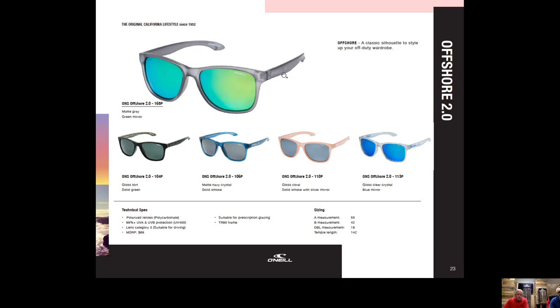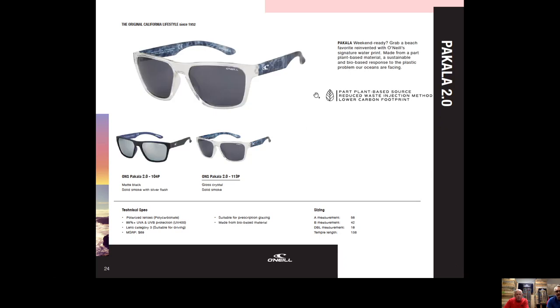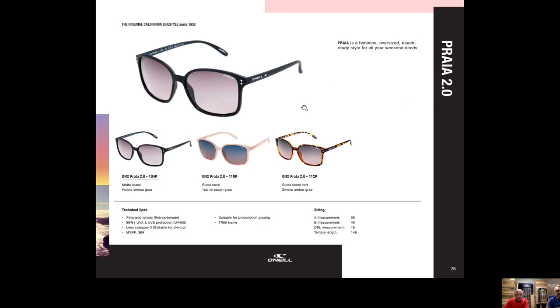Offshore is often positioned as feminine because the shallower temple gives it that feel, though the front is actually quite classic and unisex. Pakala is a unisex frame in two nice colors — the smoke crystal with a blue wave temple looks cool — and this is one of the new ones made from the plant-based G850 material, reducing waste and lowering our carbon footprint.